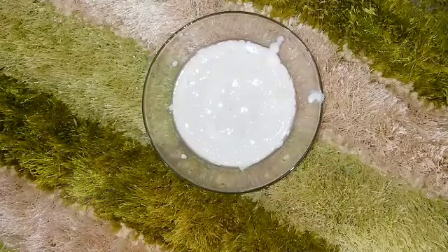Now we will blend these things in the blender into a fine and smooth paste. We have made this paste completely smoothly so that a layer can be applied on our face.